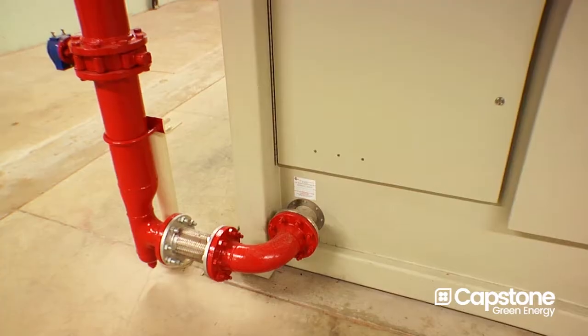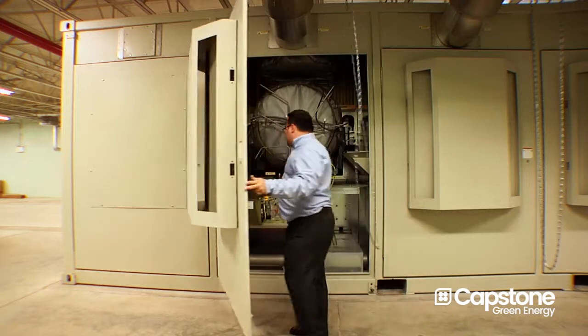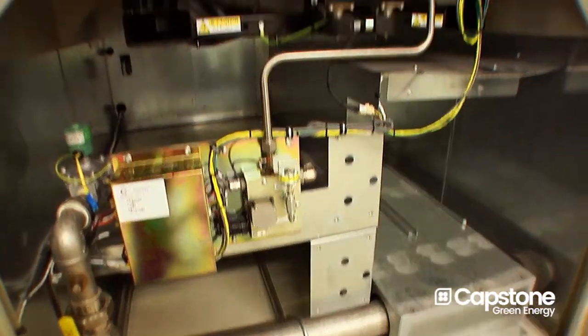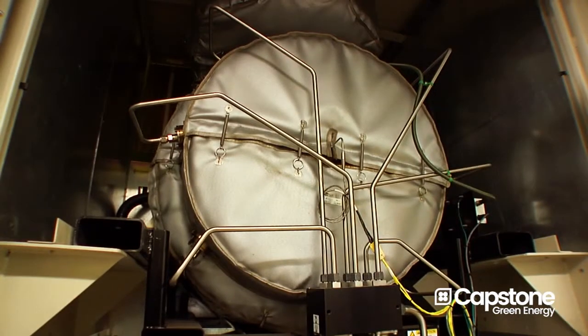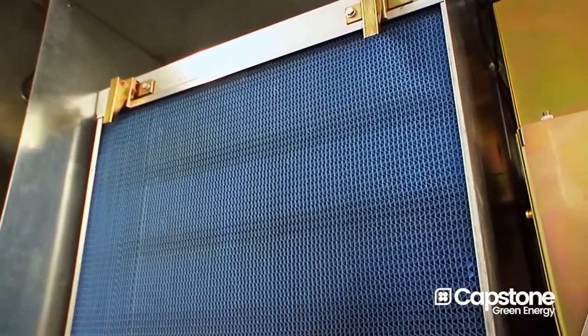We went through a deliberate selection process when we chose Capstone. Capstone came to us with a proven reputation, and I think that was very important to us. The Capstone turbine had some advantages over other manufacturers' turbines — one being that there was no liquid lubricant in the system at all. It was all air-cooled and air-lubricated, with very low maintenance costs. The only thing we routinely need to check is an air filter, and that's it.